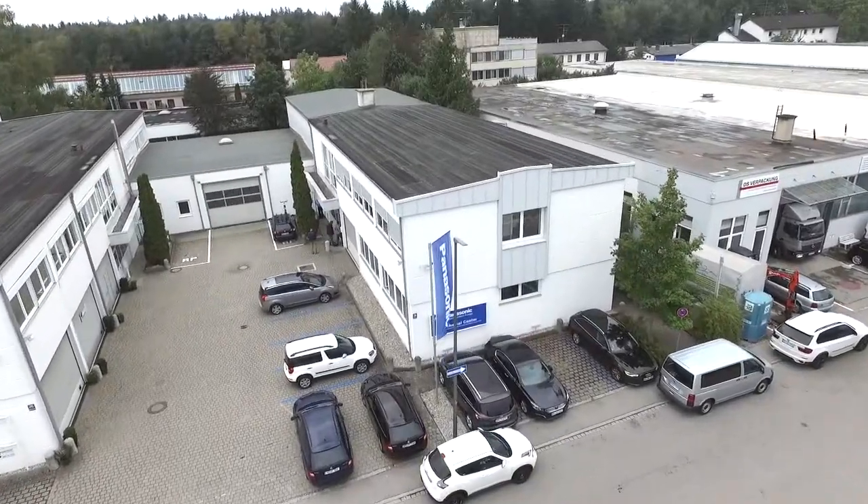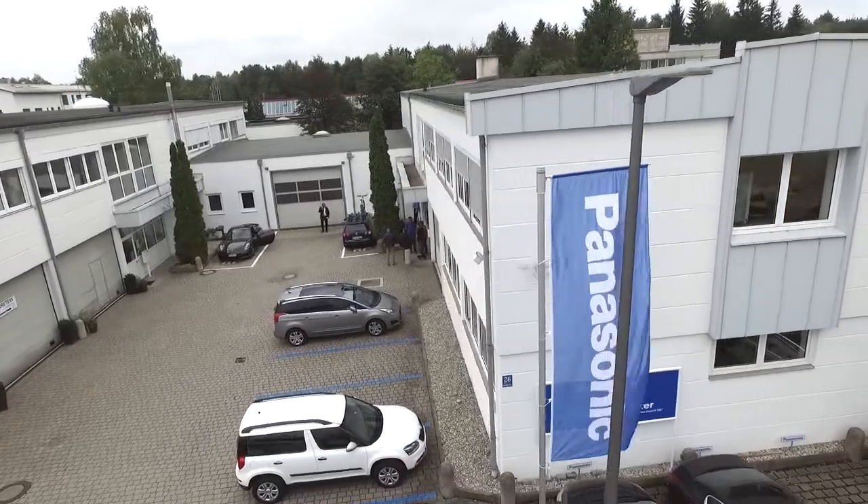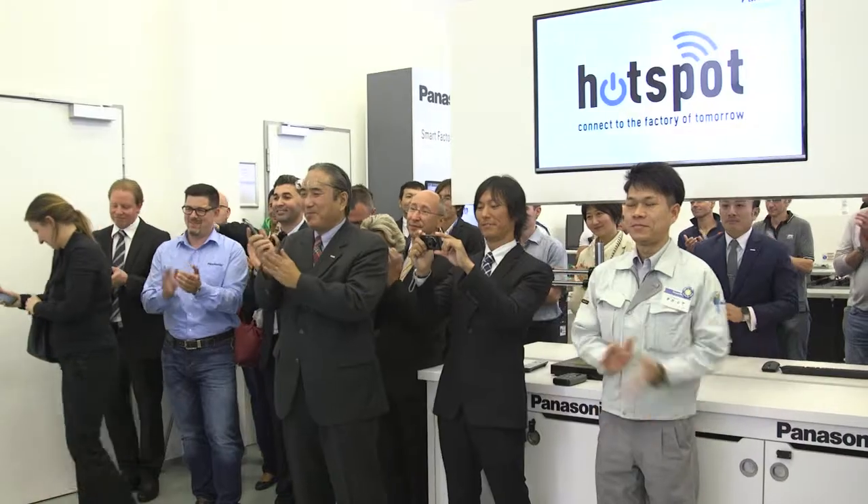Opening of the Panasonic Technical Center in the region of Munich. Many Panasonic clients joined the opening ceremony and got an impression of the new possibilities for training and education.